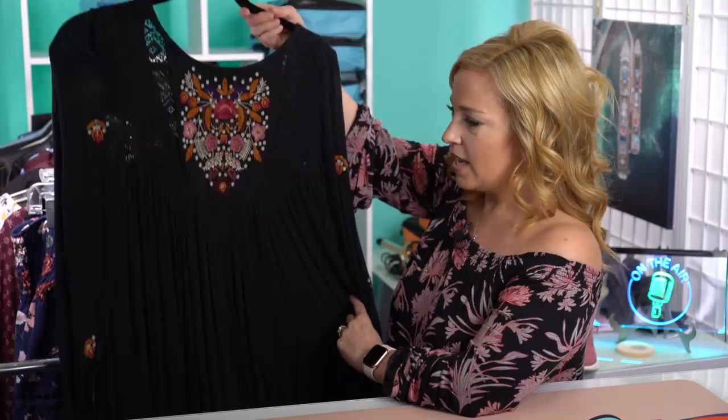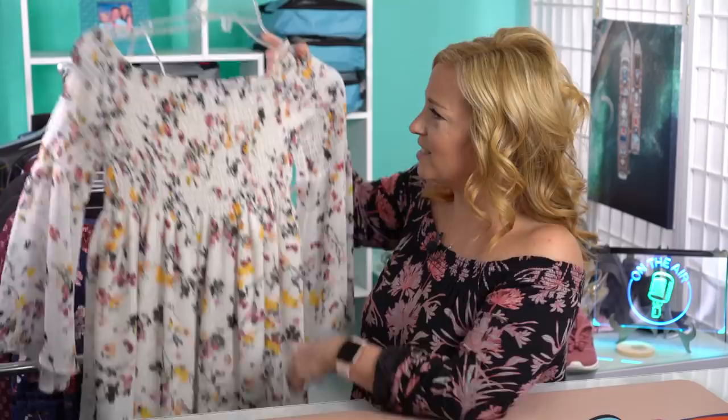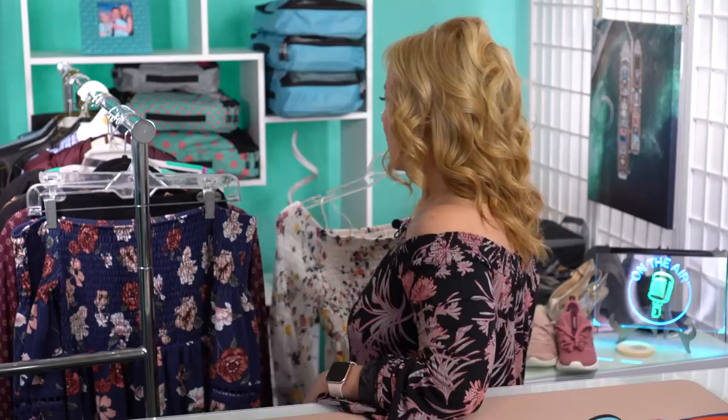This next dress is a Free People dress that I bought at Macy's — you've seen this before. It has a gorgeous dipped back, and it's cottony, comfortable, and kind of elegant — it can be casual or it can be elegant. Another repeat dress — this is a Sam Edelman off-the-shoulder dress that I got from Stitch Fix, and I absolutely love it. It's very feminine and goes really well with my neutral shoes.